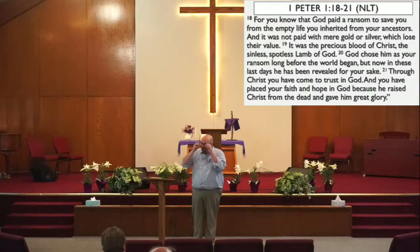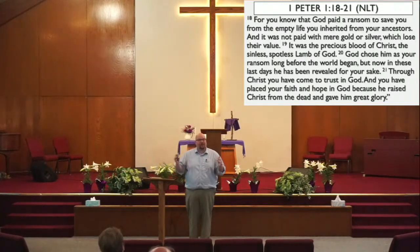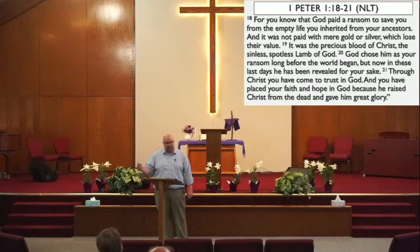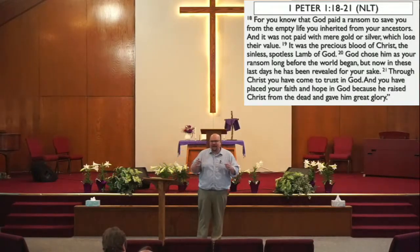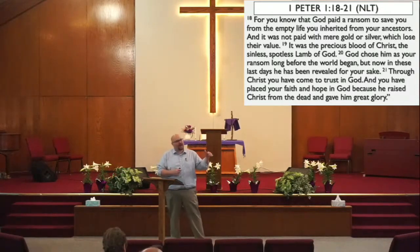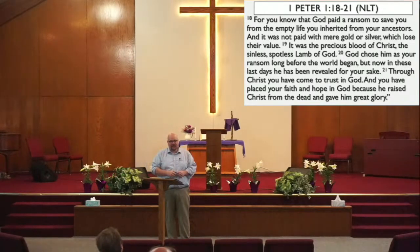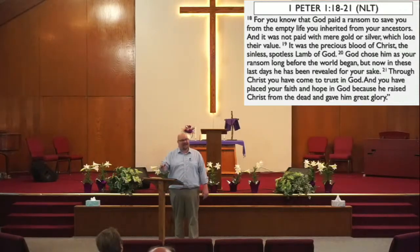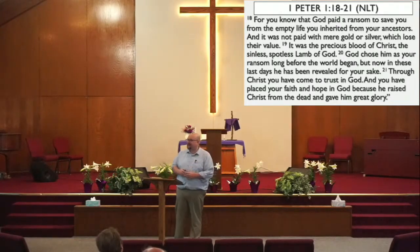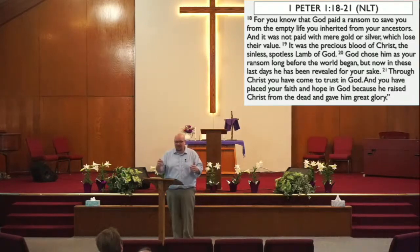All of that talk about John buying a bowl runs in parallel with what Peter is writing here in Scripture. He says that God has paid a price to ransom us from the thrift store of life. The ransom was paid with the life of Jesus — and Peter calls it the sinless, spotless blood of the Lamb. Now this idea of a sinless, spotless Lamb would grab the attention of Peter's Jewish audience. They knew it was by the blood of the Lamb that rescued their ancestors from death back in Egypt. They knew it was the sacrifice of a perfect, spotless Lamb that took away their sins at the temple.